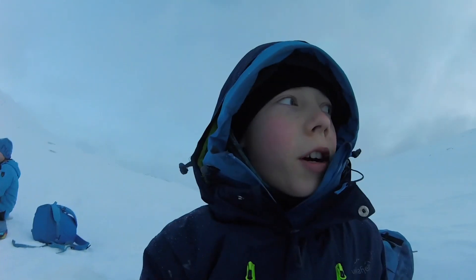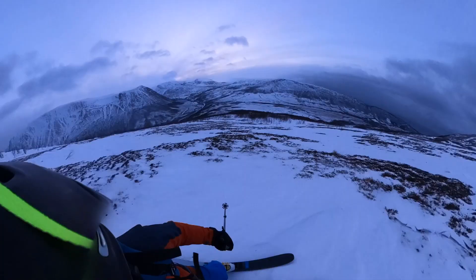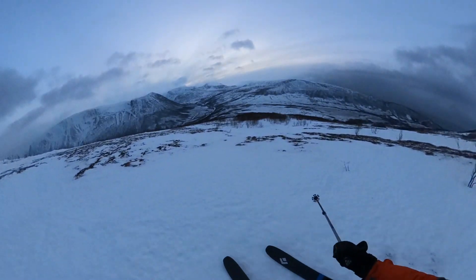We were like about 300 meters from the top. The skiing conditions were terrible. Even though it was almost February, there still wasn't any snow. The whole mountain was just windblown and icy.